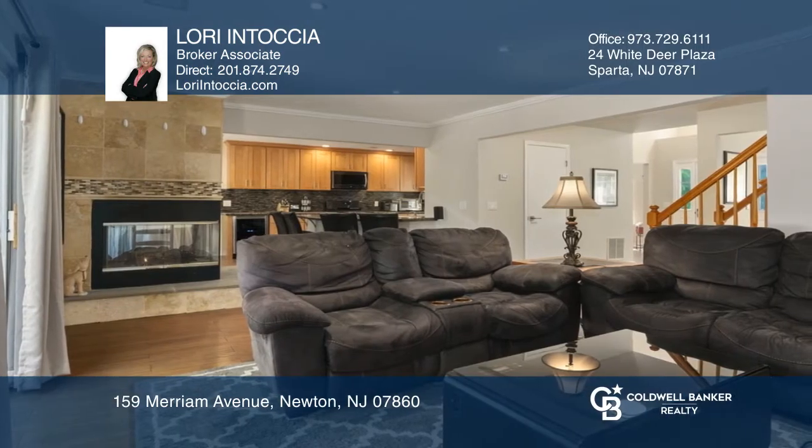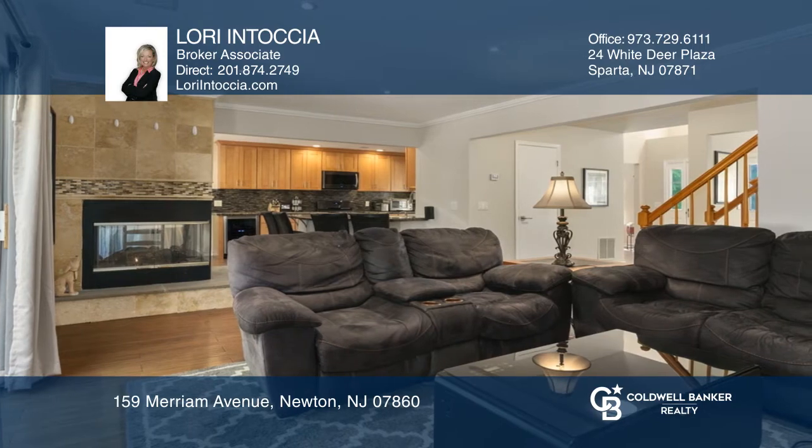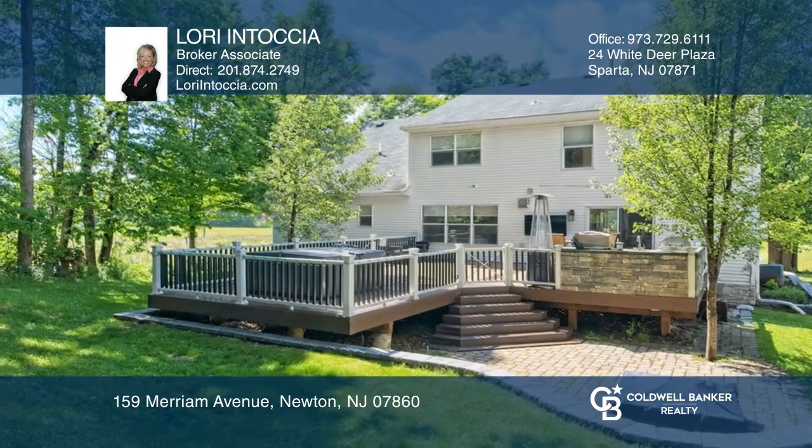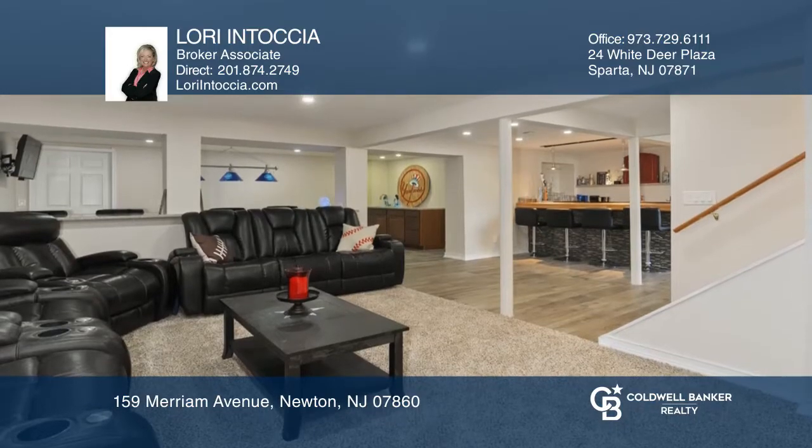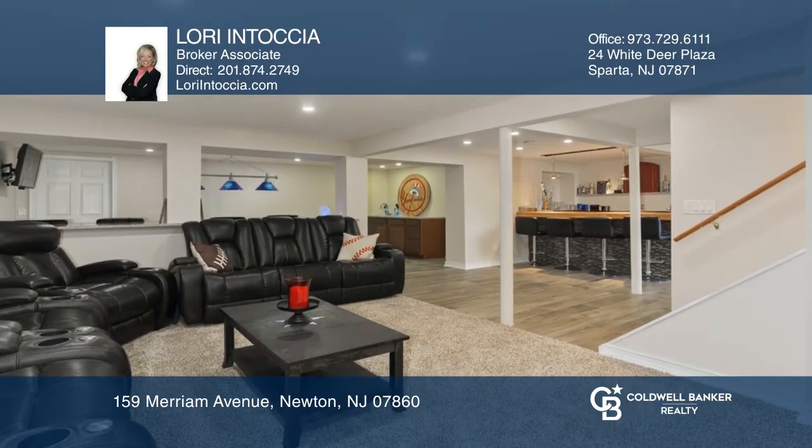The oversized maintenance-free deck with an outdoor kitchen beckons in summer. Bring the party to your finished basement, complete with a wet bar, fireplace, full bath, and surround sound wiring.